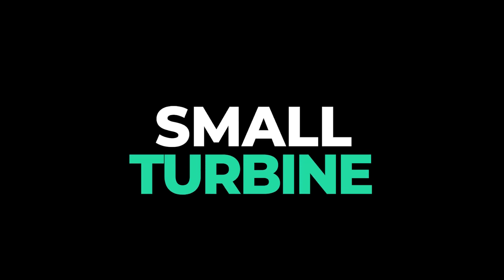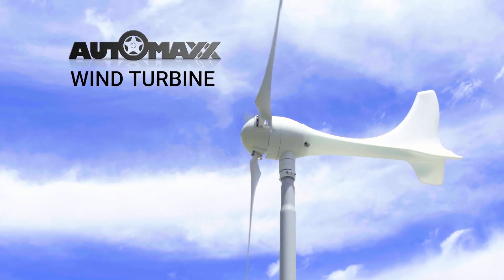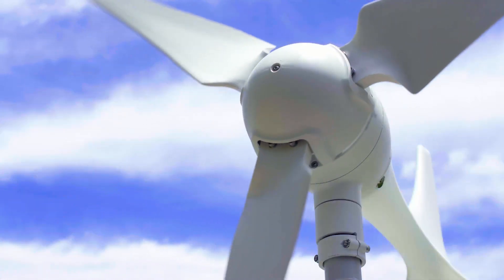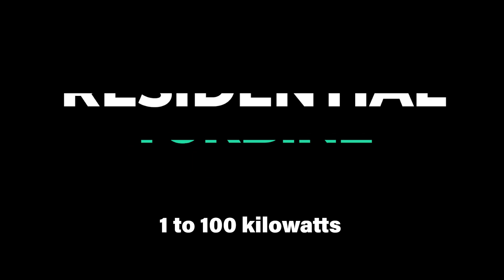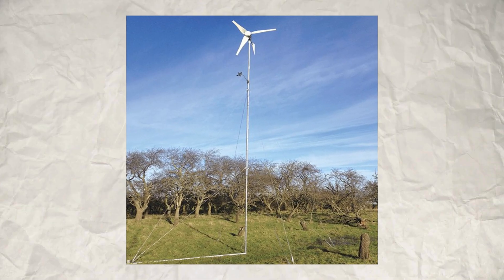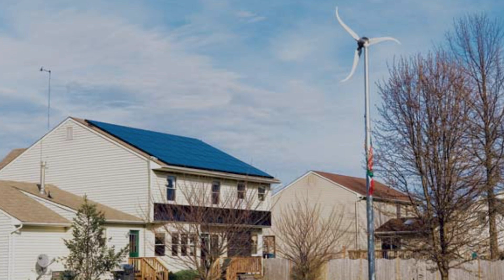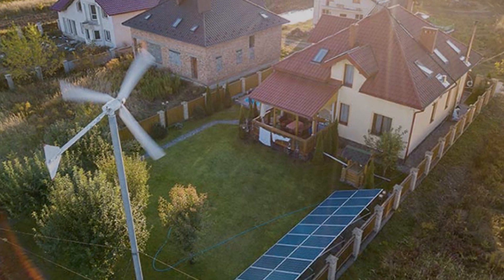Small turbines, 1 to 10 kilowatts, are used for applications such as water pumping, small-scale energy production, and providing power to remote or off-grid locations. Residential turbines, 1 to 100 kilowatts, are suitable for generating electricity for homes and small businesses, with the lower end overlapping with small turbines and the higher end capable of meeting the energy needs of larger homes.